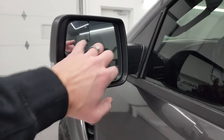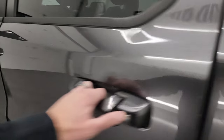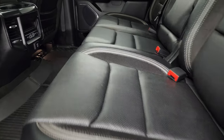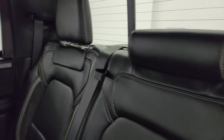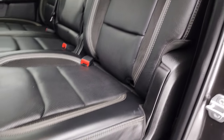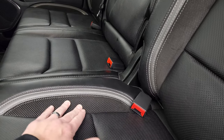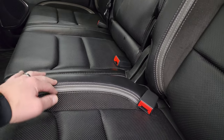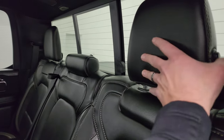You get the heated power mirrors with blind spot monitoring, built-in directional signals, and the enter-and-go system. Taking a quick look at the back seats — the TRX Level 2 package gives you second row heated and cooled seats on the outboard side. No rips or tears on those seats, they're in really nice shape. It's a two-tone leather and suede on the bolsters.